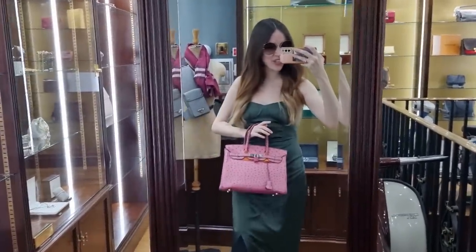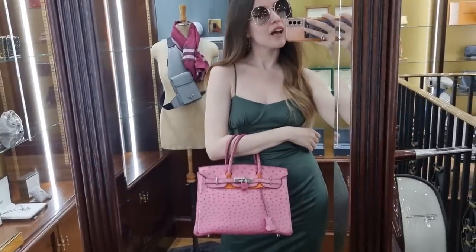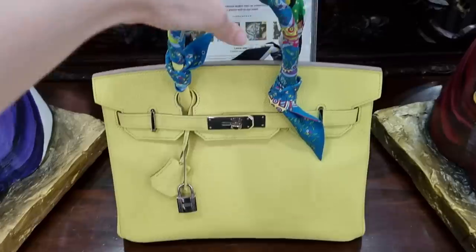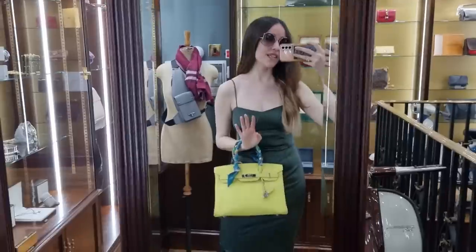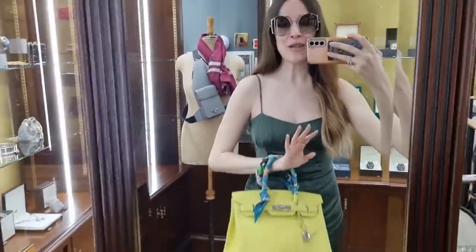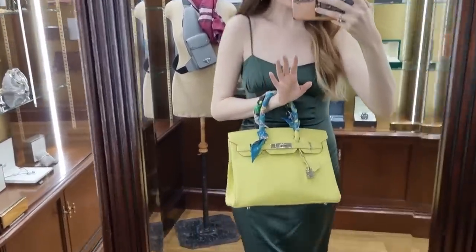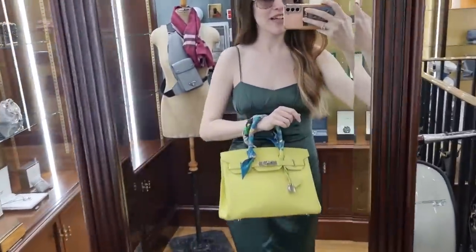Have you ever considered ostrich? My husband always says ostrich looks like a plucked chicken! So my highlight from today - the other bag is a lime green Birkin, size 30, in Epsom leather. It has two twillies wrapped around the handles, which is always a good idea with light colors so you don't get the handles dirty. It's very out there - like a pop of color, just like my new Bottega bag.